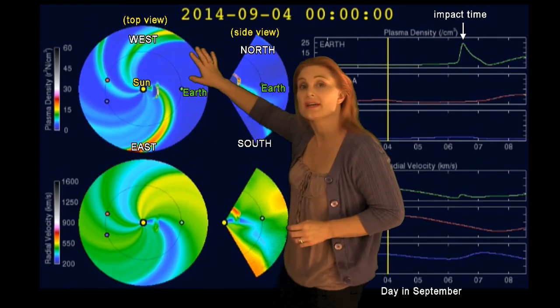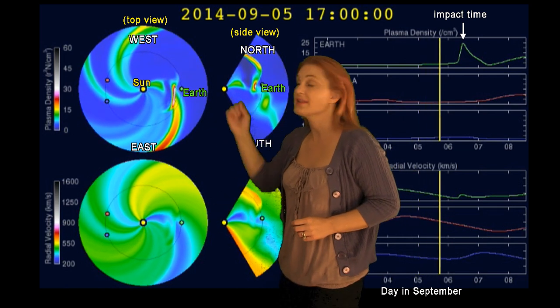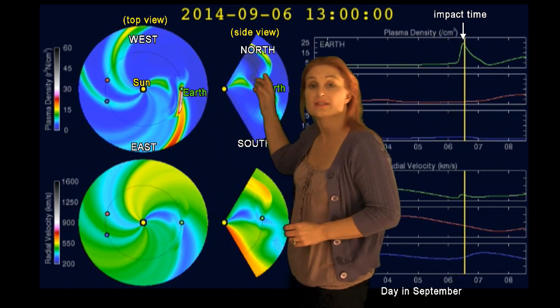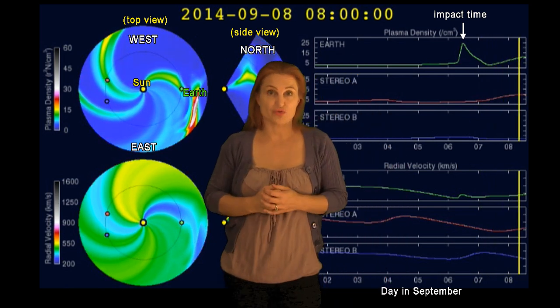Now, returning to that solar storm — this is Enlil, our prediction model. The top panel shows density, the bottom panel shows velocity, and you can see that cloud coming toward us. Impact time is scheduled to be early on the 6th, so expect it. It looks like it's going to be a direct hit.